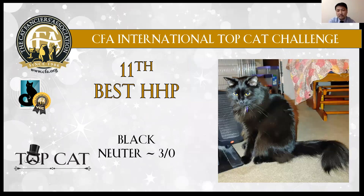11th best cat: black boy. Shiny coat, nice eyes. I love the tail.